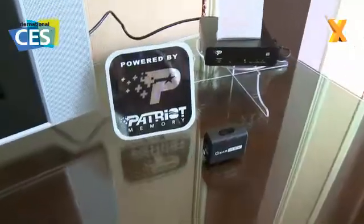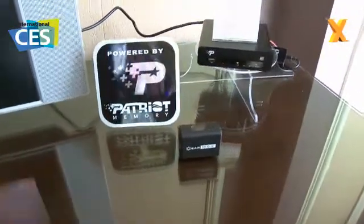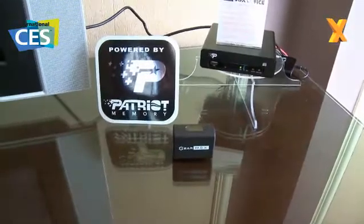When's that going to hit the market? It's actually been out for two months already. We're distributing through the US as well as the EU. Check back soon on Hexys TV because we're going to have a look at some of the NAS stuff which Patriot are doing. See you soon.